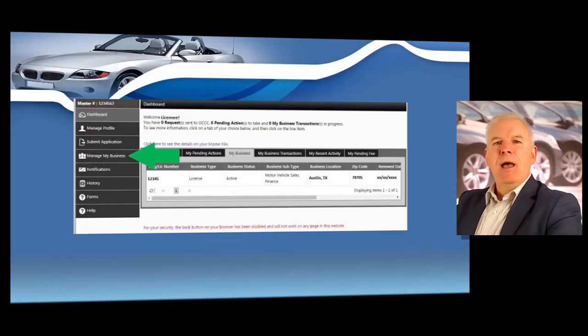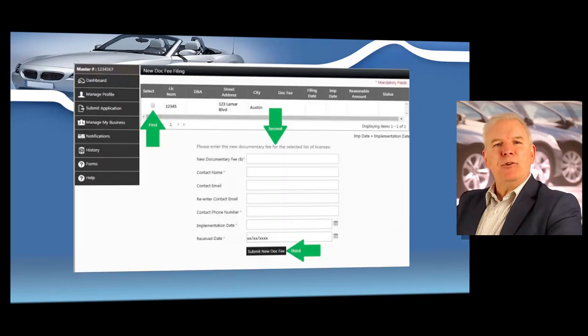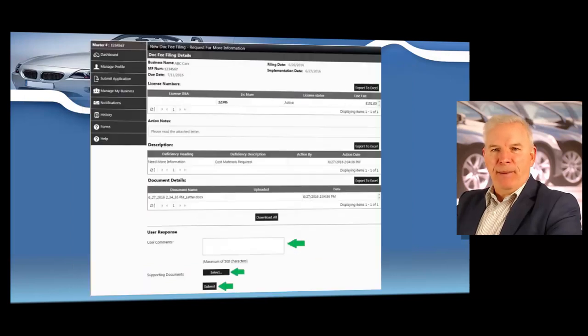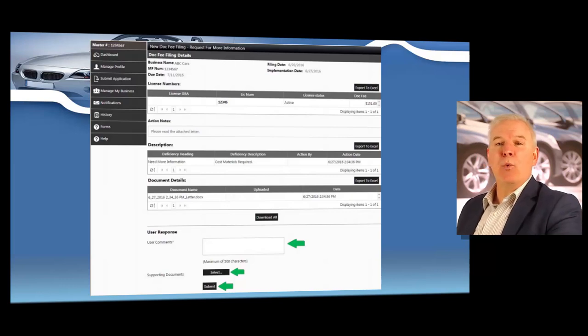Then you're going to click on Manage My Business over to the left, and over to the right you'll click on the Doc Fee Filing button. On this page you will need to enter your new documentary fee and your contact information. On the final page, make sure that all the information is correct. Be sure to clearly describe that you will be charging higher documentary fees in the comments section and why. You can also upload any additional documents and this automated system will walk you through the next required steps.